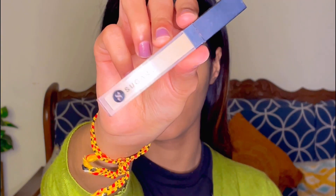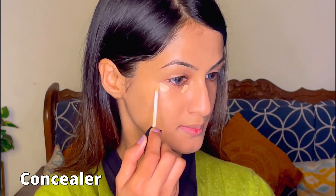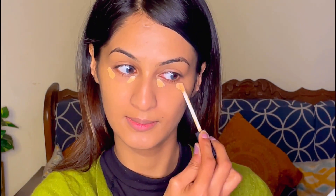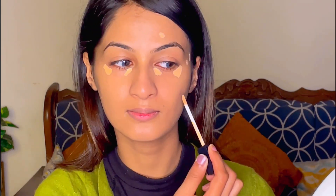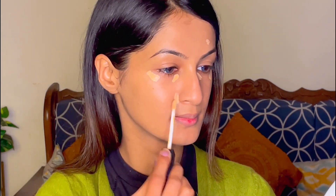Let's move on to concealer — I'm using the Sugar Cosmetics one. It has a super great formula, is very blendable, and doesn't make your makeup cakey. I'm applying it to all my high points and also to the areas where my breakouts are for better coverage.